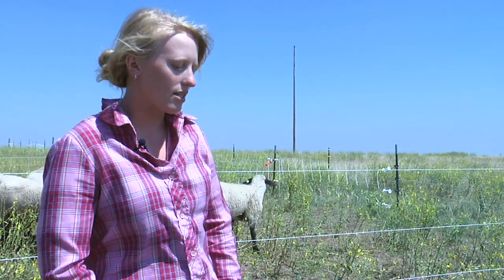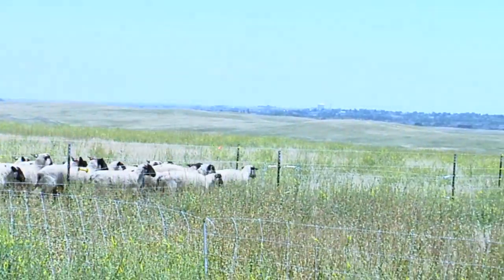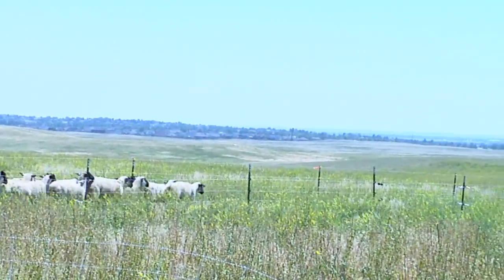The toadflax is just kind of a nasty weed. As you can see it takes over a landscape for sure, and it's not very good forage. Some of the studies I've looked at have seen a 60% reduction in good forage when this weed is present, so it's definitely something we don't want out here.